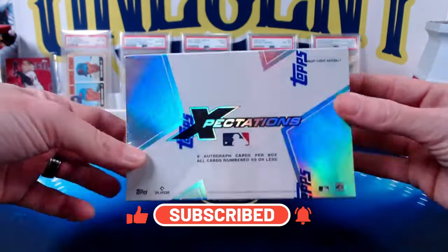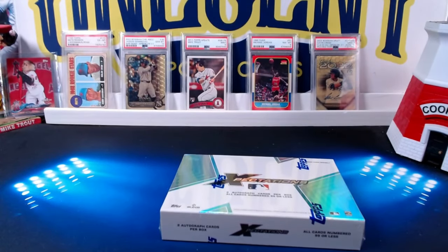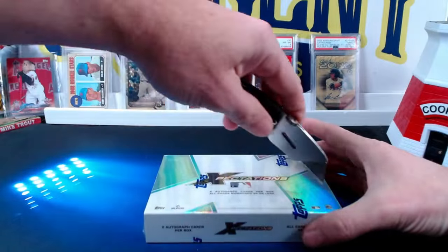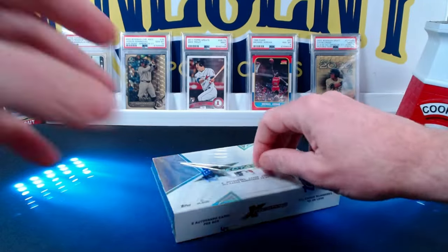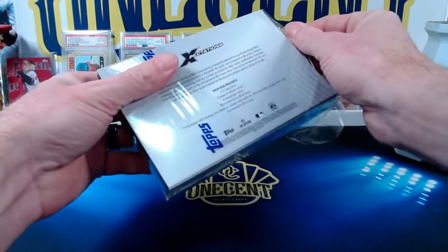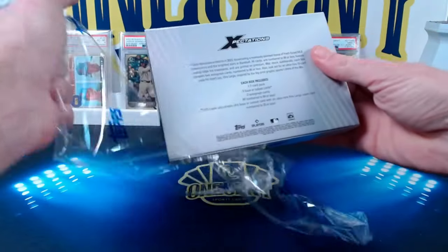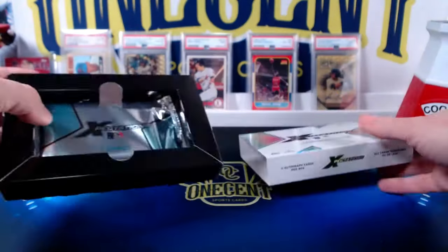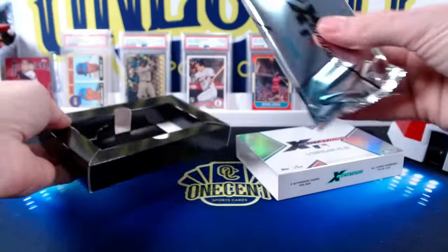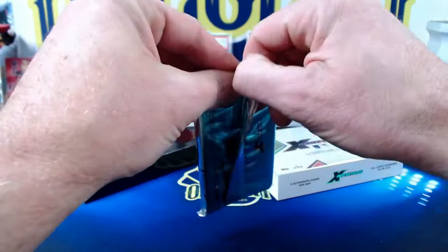We'll see how much return on investment and we'll do the results video here in a couple weeks. A lot of the online exclusive products have done pretty well, so we'll see if Topps Expectations can hold up to that. There are going to be some high foiled cards. You can get one out of 10 boxes that will have an ultra rare extra large insert card, which is kind of a riff on the 90s extra large t-shirt prints. So let's see what 2023 Topps Expectations has to hold.